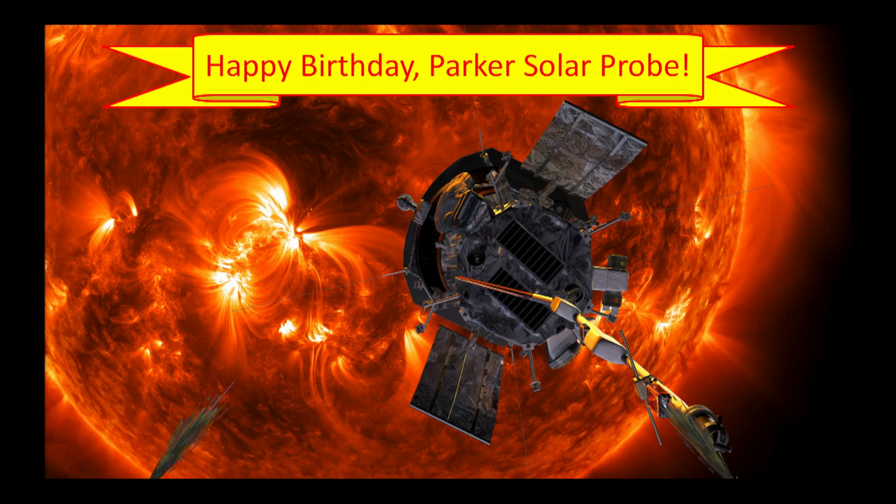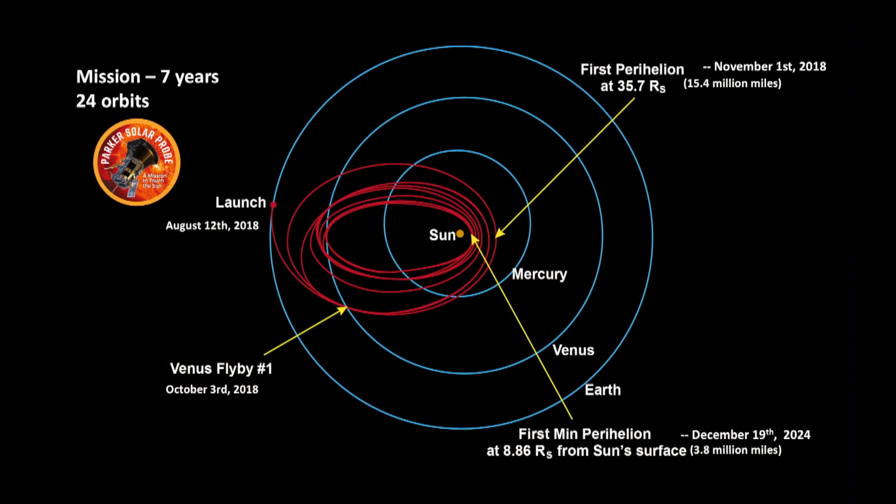It's just had a birthday! It was launched in August of last year, so it's a year and one month old. We're just summarizing its mission — to fly very close to the sun. Its first close passage was last November, where it flew within 15 million miles of the sun to sample the solar atmosphere called the corona. It's done three close passes of the sun, and the third perihelion was on September 1st, just a few days ago.